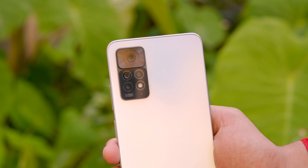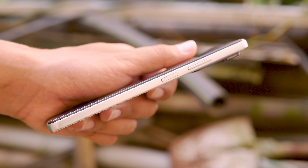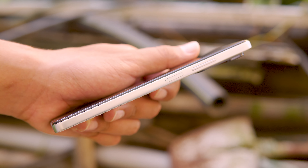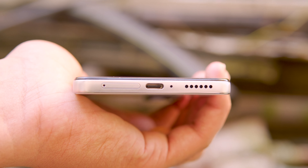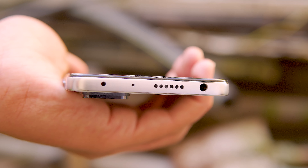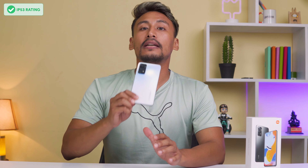The phone has a camera module with a matte finish on the back, a dual SIM port, USB Type-C port, microphone, and a speaker at the bottom. At the top, there is a 3.5mm headphone jack, another speaker for dual stereo setup, a mic, and an IR blaster. It also carries an IP53 water resistance rating.